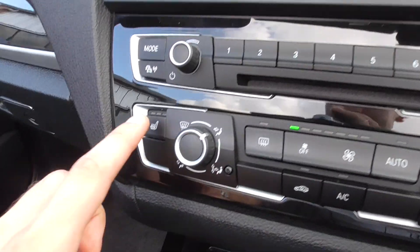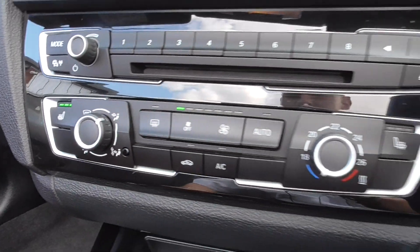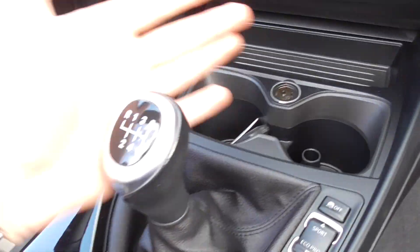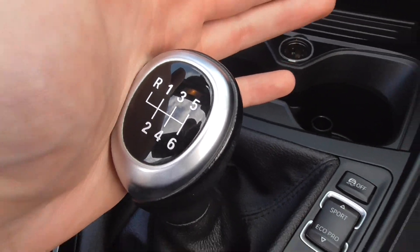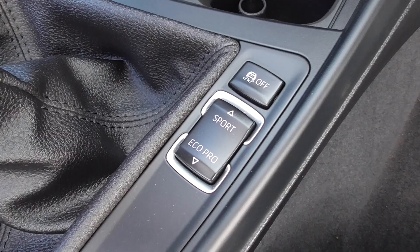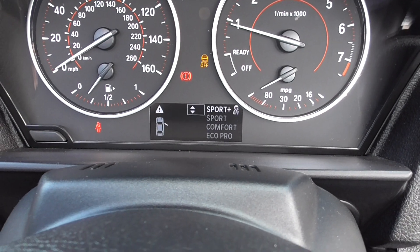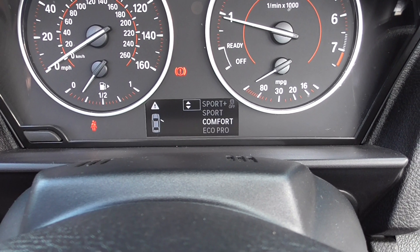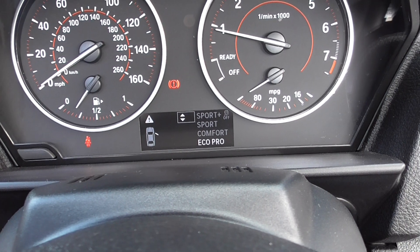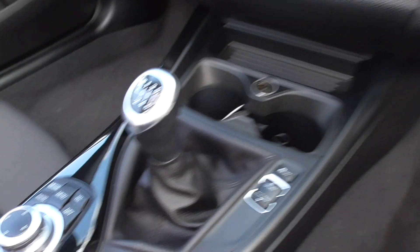We've got heated front seats, climate control with air conditioning, and central cup holders. The vehicle is powered through a six-speed manual transmission. You've got all the drive select modes — Sport, Sport Plus (which turns the traction control off), Sport, Comfort, and Eco Pro, which gives you driving tips as you go along for the best fuel efficiency.